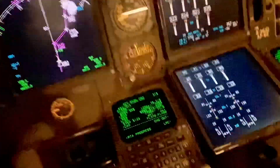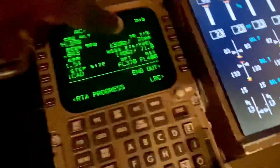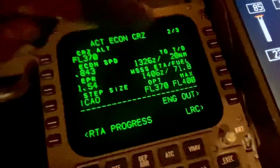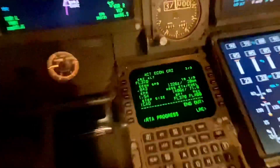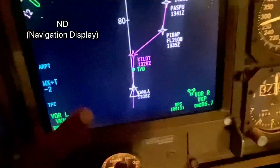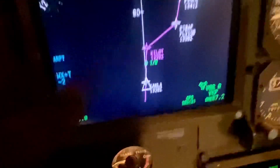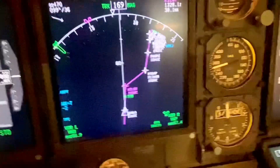We're approaching our top of descent now. According to the FMS, we're 21 miles away from our descent point TD — 20 miles now. It's counting down, and there we are approaching, just past Canla, going towards Killot on the arrival for Singapore runway 20 right.